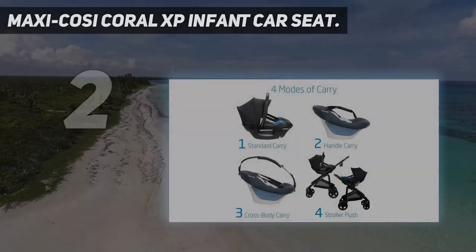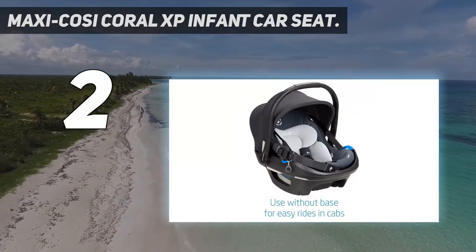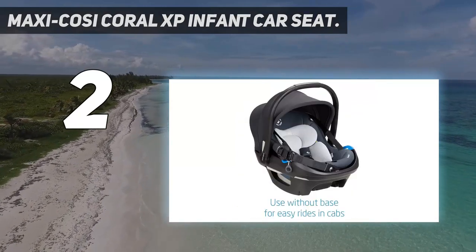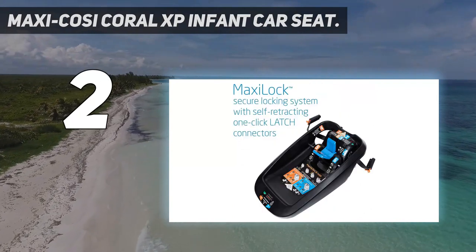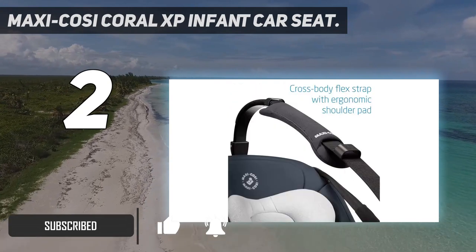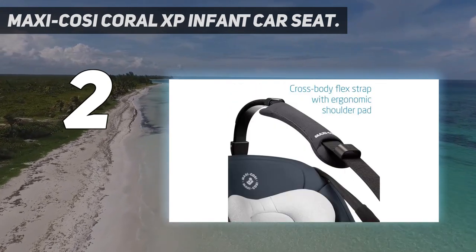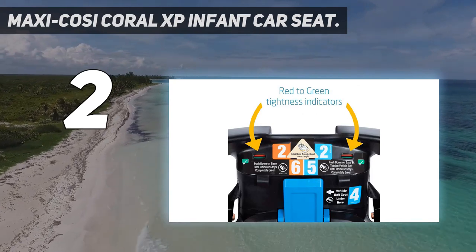Number two on my list: the Maxi Cosi Coral XP infant car seat. Car seat companies are constantly innovating and finding new ways to add versatility to something as seemingly basic as a seat. Most infant car seats are made up of a base and the seat itself, which can detach easily for use as a carrier or click into a compatible stroller.